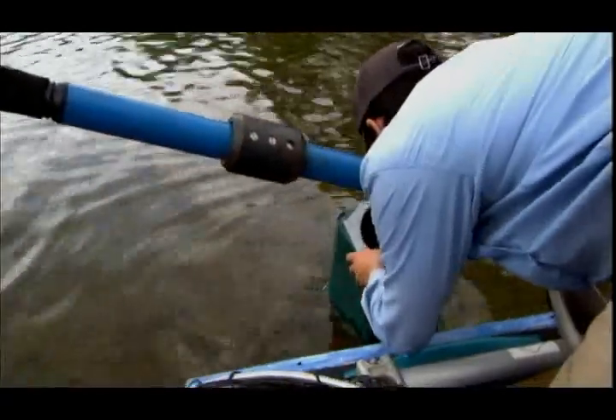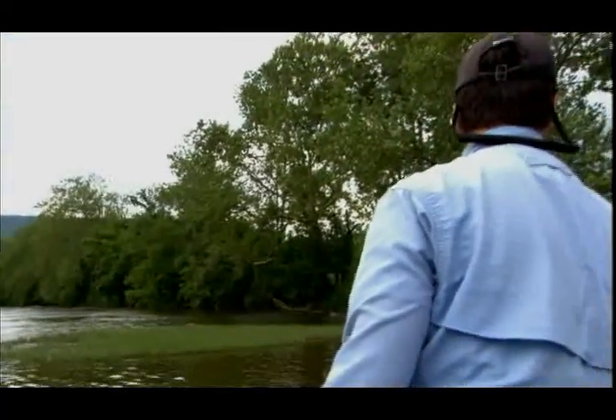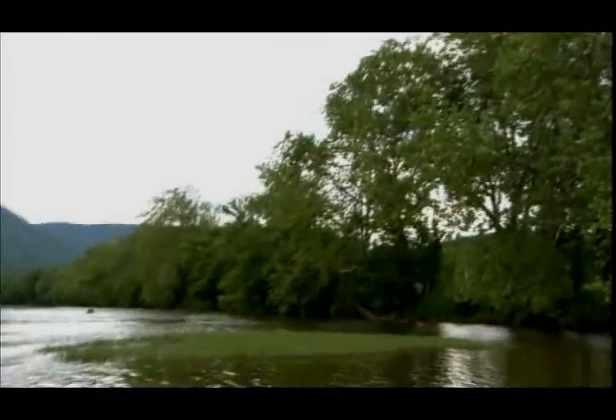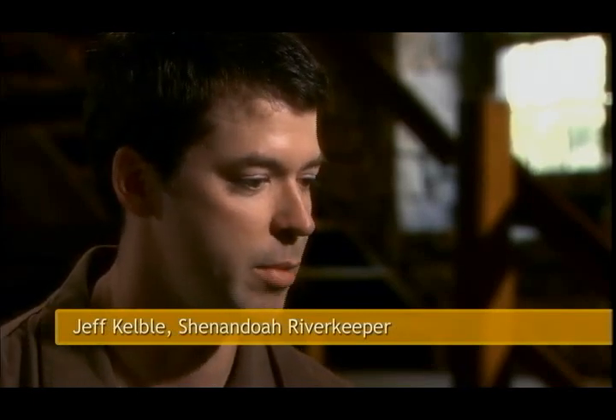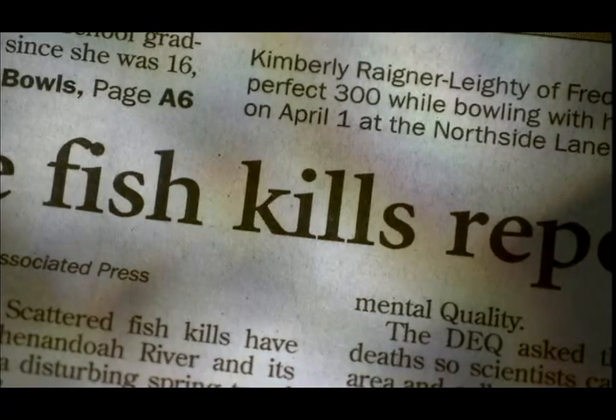One of those most concerned with what's wrong with the river is Jeff Kelby, the Shenandoah River keeper. It's my job to keep this in the public eye because the public is fickle. They love to forget things. They'd love to forget that there's fish dying in the river. And I think if we didn't remind them, they would think it was solved and that the problem had gone away.